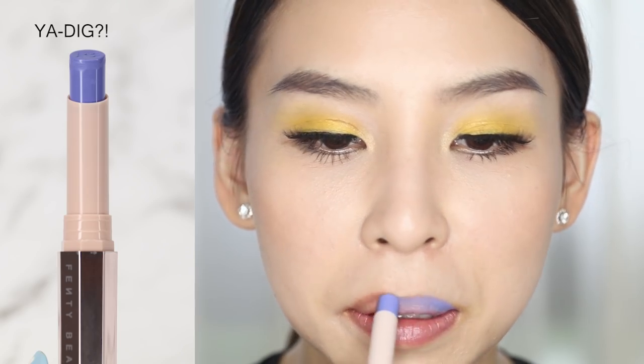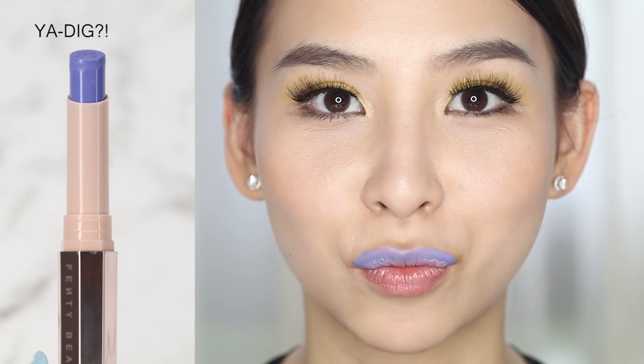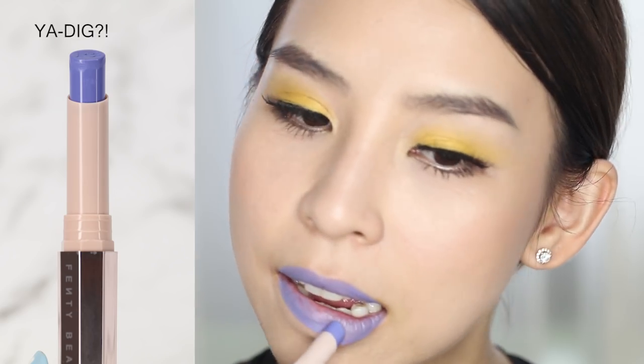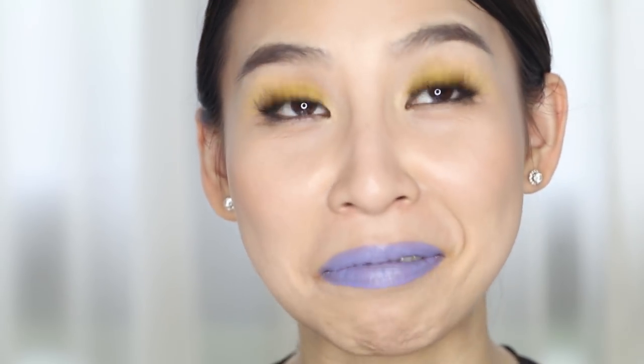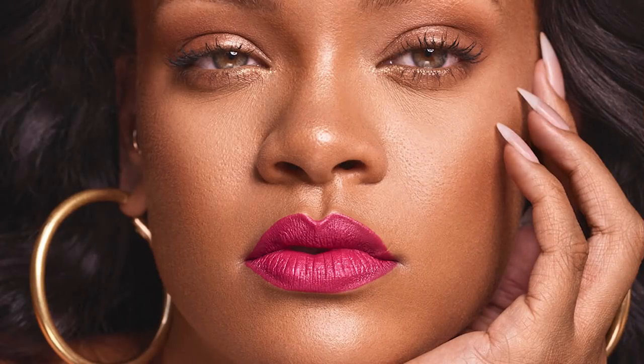Next is a funky blue shade called Yadig. I look like I have a blue mustache right now! I like this color; however, I don't think I'm confident enough to wear it out on a daily basis — it's more for an Instagram photo, a photo shoot, or just one of those days when you want to be a little funky. You definitely need to be in the mood for this, but I actually quite like the shade with the yellow eyeshadow.